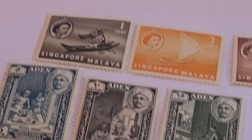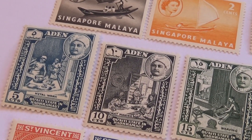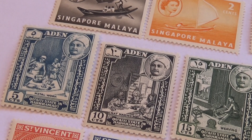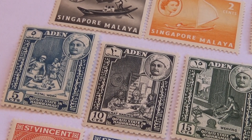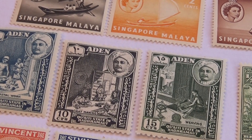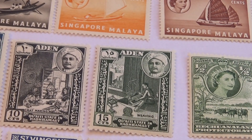Then we'll take you to Aden. Here we have a five — what a beautiful picture. We have a five in the blue and white, a ten in the black and white, and a fifteen in green. Beautiful.